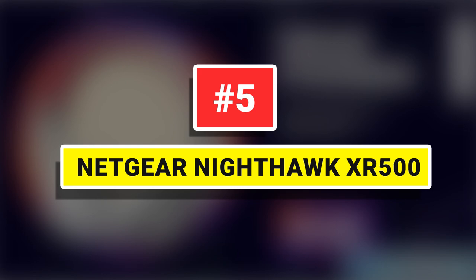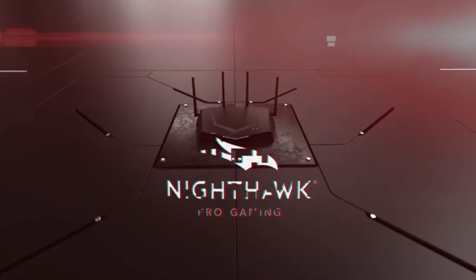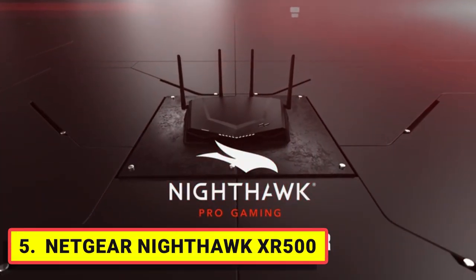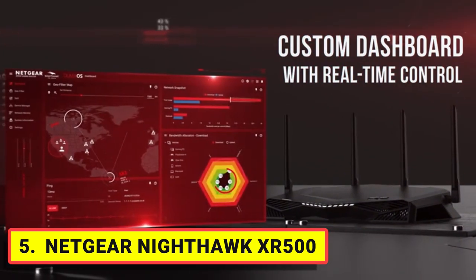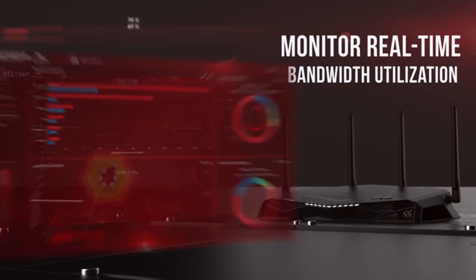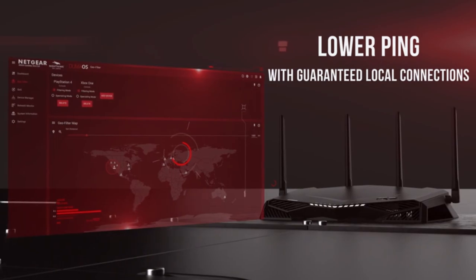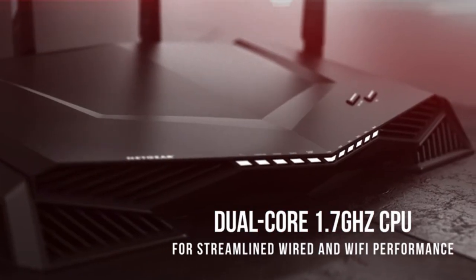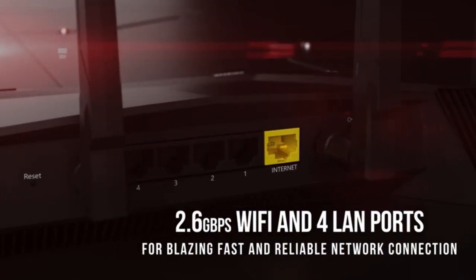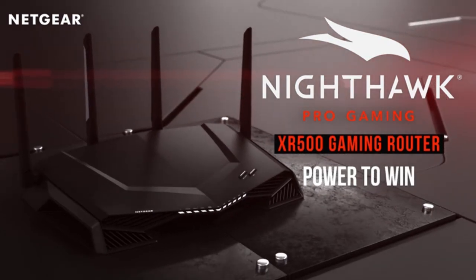Number 5: Netgear Nighthawk XR500. The XR500 Nighthawk Pro Gaming Wi-Fi Router uses state-of-the-art software to optimize your internet connection by stabilizing ping, reducing lag spikes, and keeping you in the game with reliable wired and wireless connectivity for fast-paced gaming. The dual-core 1.7 GHz processor keeps speed consistent and reliable for your connected devices, supporting VR gaming, 4K streaming, surfing, and more.